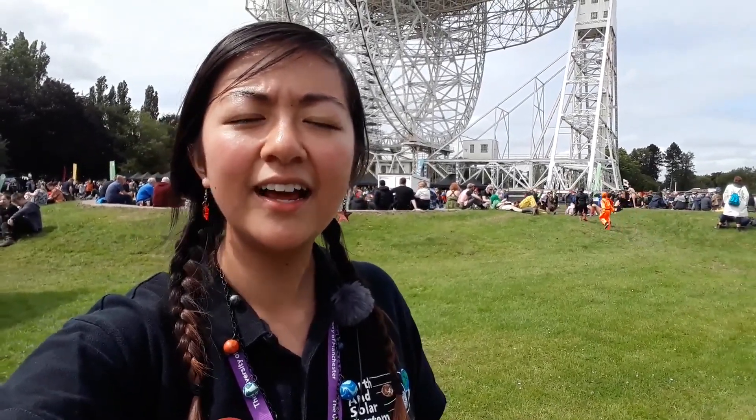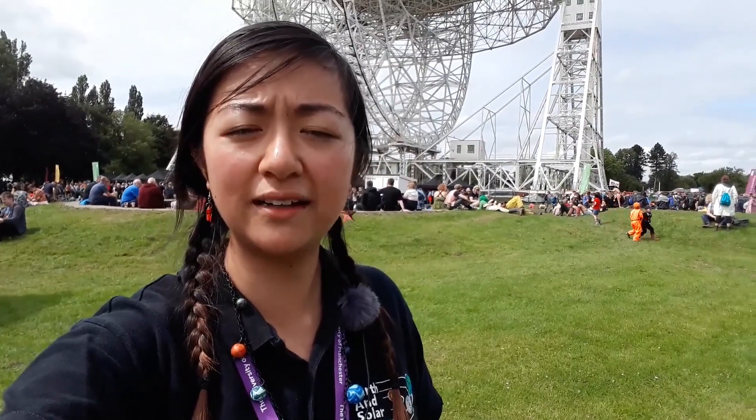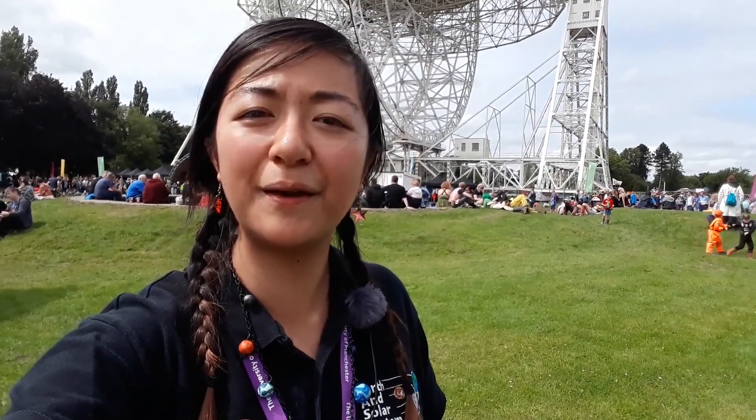So back in 1969, working with NASA, Sir Bernard Lovell and the Jodrell Bank team used the Lovell telescope to pick up signals from the Apollo 11 mission.